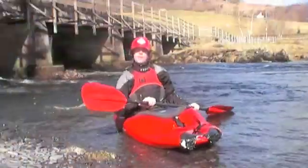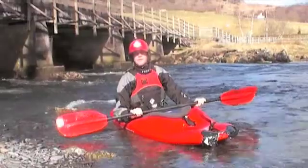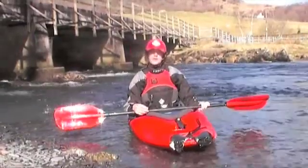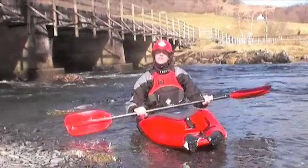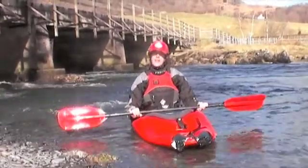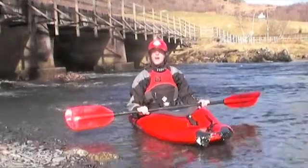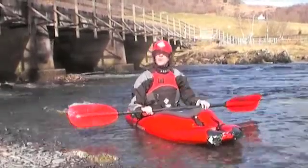A key part of river running is breaking out of the main flow, and there are three areas to a breakout that you need to really concentrate on. The first is your speed — you need to cross the eddy line at a high speed, so make sure you're not going to get trapped going from the fast-moving into the slow-moving water.